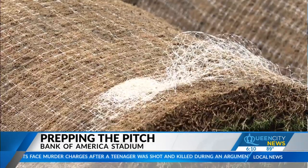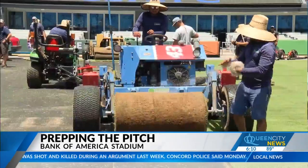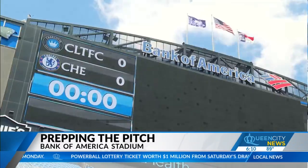They started harvesting the grass last night at 8 p.m. and started rolling trucks in. There were 30 trucks that came in to deliver the grass. On Wednesday, roughly 50,000 fans will watch the two teams battle it out on the new pitch.